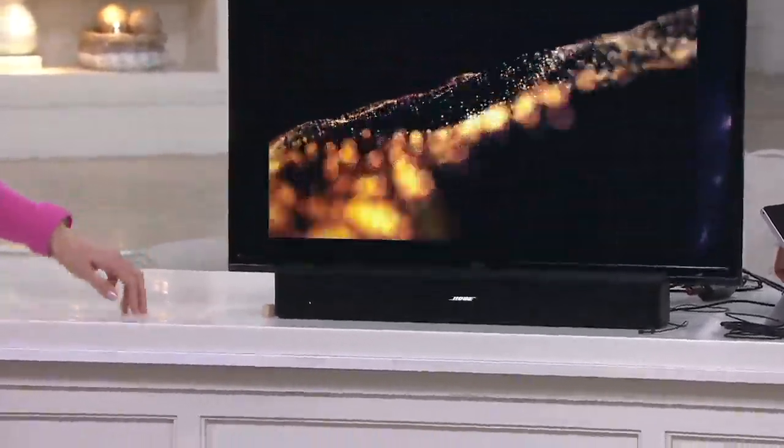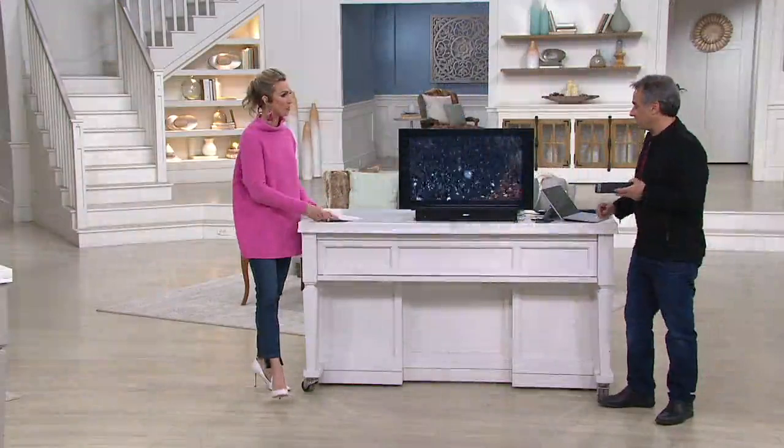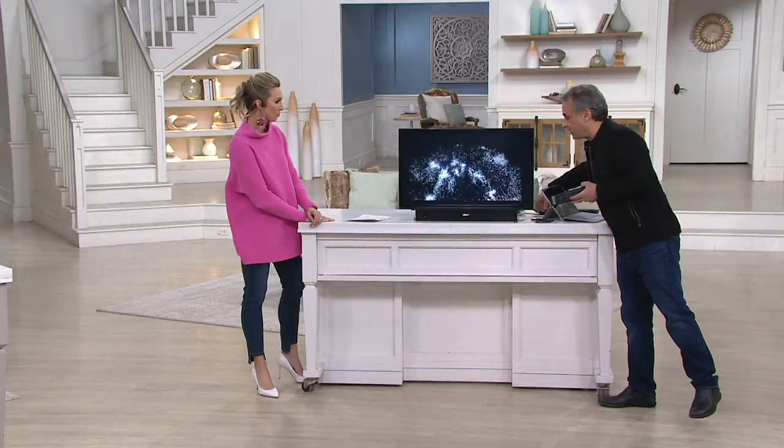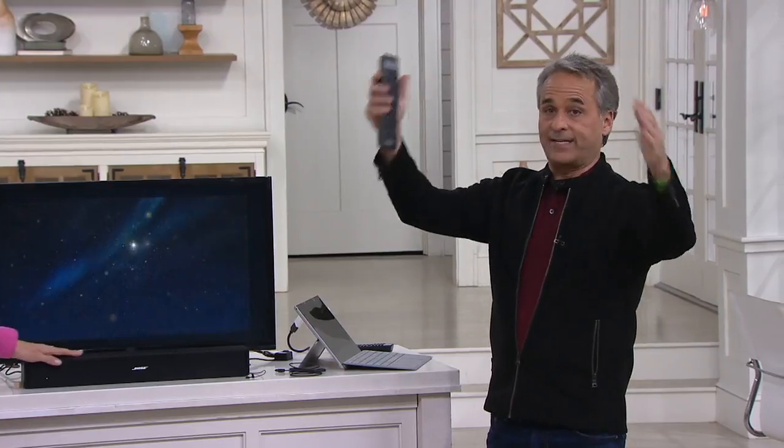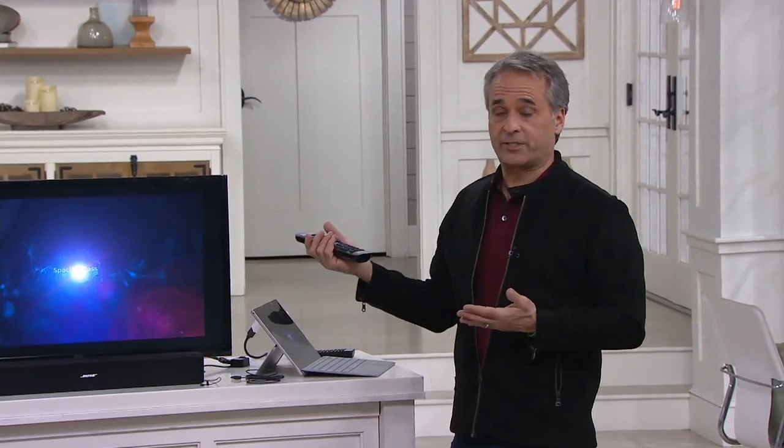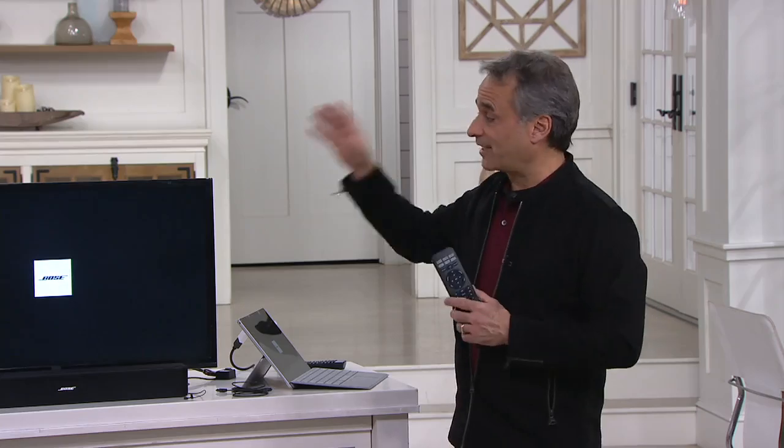When it comes to soundbars, why Bose? Because that's all they do — and I don't mean they only do soundbars, I mean all they do is audio. You think about companies that make TVs but also make dishwashers, and that's not an exaggeration. There are companies that do just that, or they make blenders or curling irons. Bose just does audio.